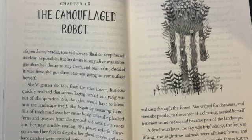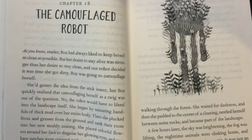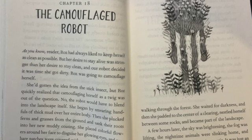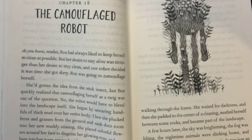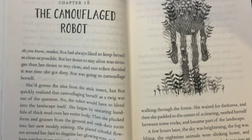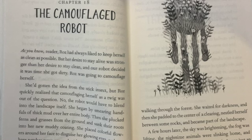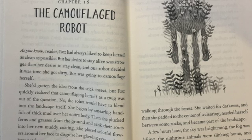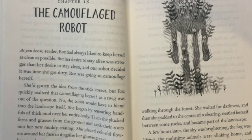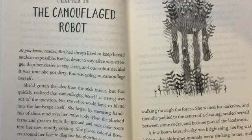She waited for darkness, and then she padded to the center of the clearing, nestled herself between some rocks, and became part of the landscape. A few hours later, the sky was brightening, the fog was lifting, the nighttime animals were slinking home, and the daytime animals were beginning to stir. It was just an ordinary morning on the island. However, there was that new tuft of plants in that one forest clearing.